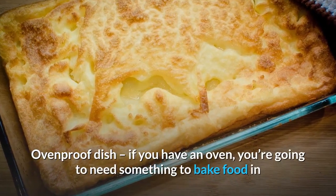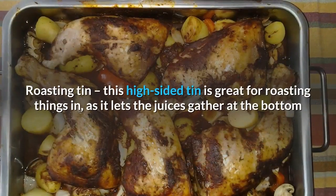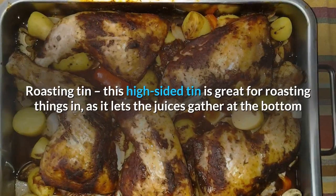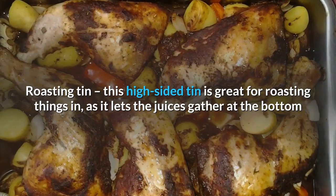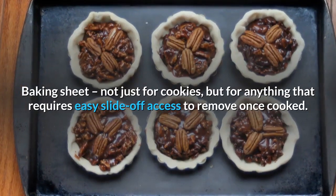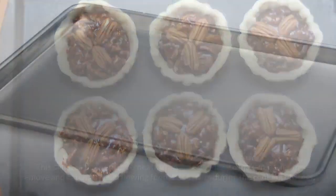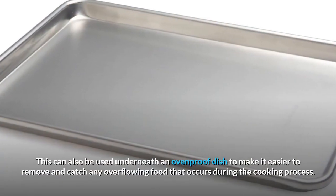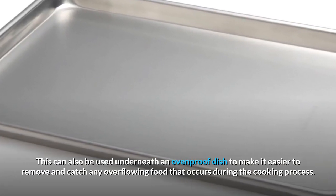Ovenproof dish: if you have an oven, you're going to need something to bake food in. Roasting tin: this high-sided tin is great for roasting, as it lets the juices gather at the bottom. Baking sheet: not just for cookies, but for anything that requires easy slide-off access to remove once cooked. This can also be used underneath an ovenproof dish to make it easier to remove and catch any overflowing food during the cooking process.